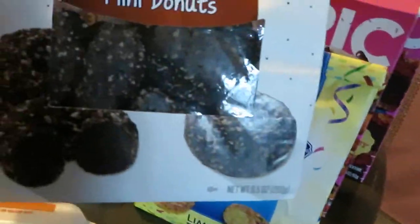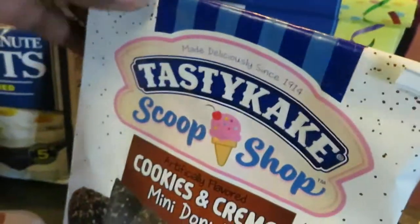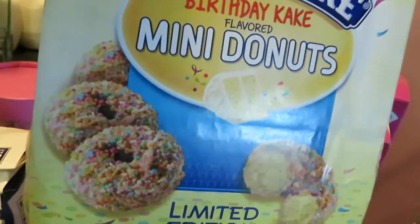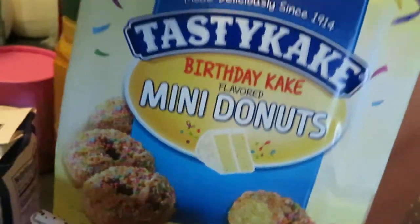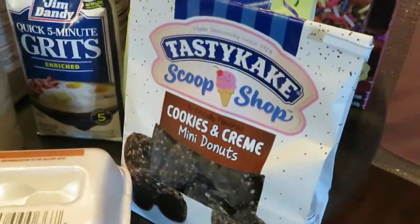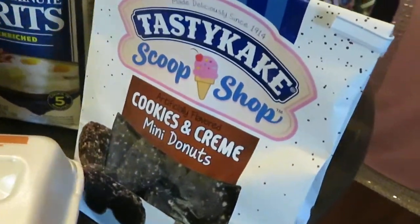Tasty Cakes — I got the cookies and cream mini donuts and the birthday cake mini donuts. Those look good even though it's not even my birthday. These are priced at $2.99 and they are BOGO this week, so $2.99.